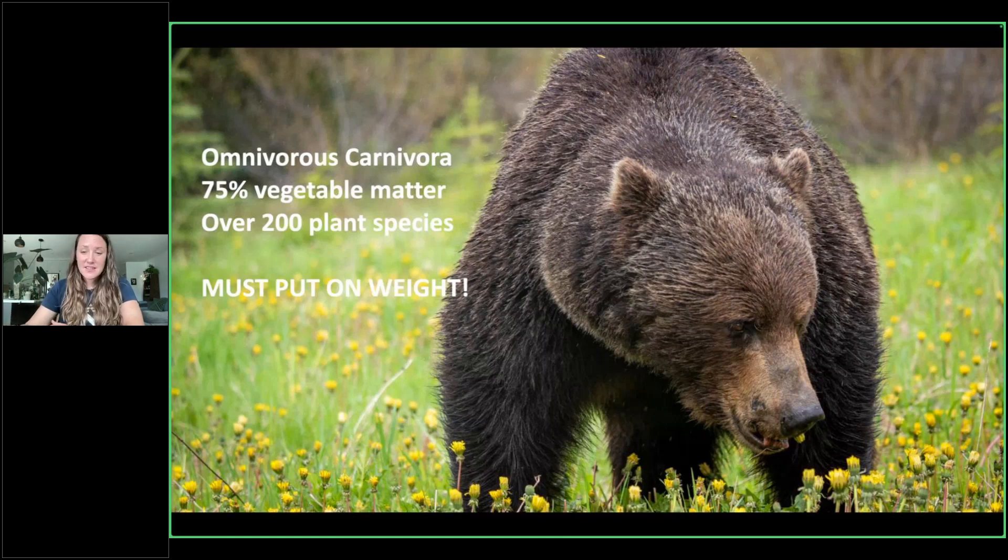One of those plants is very obvious in this picture I took a couple of years ago at this exact time of year — it's dandelions. Dandelions are one of the main things these bears are eating at this time of year. But as they go throughout the summer, what types of plants they're eating does change depending on what's available year to year — they're essentially eating a massive amount of plants.